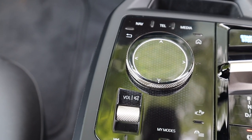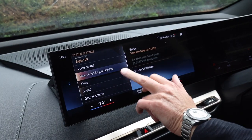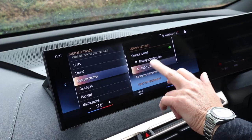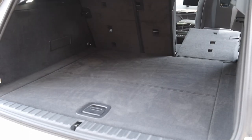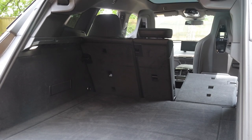Like all EVs, the interface will take getting used to, and trying to dive into all the myriad different menus while you're driving definitely isn't recommended. The boot is not what you would call huge, and there should be a seven-seater option, but there isn't.